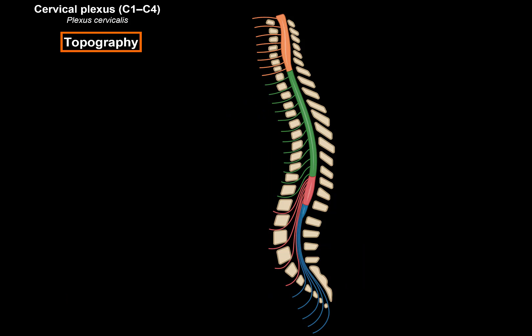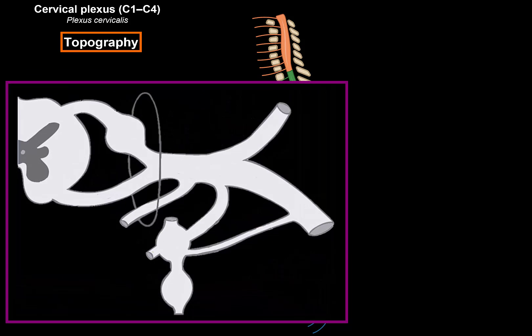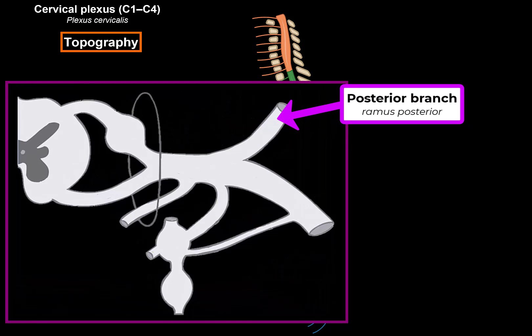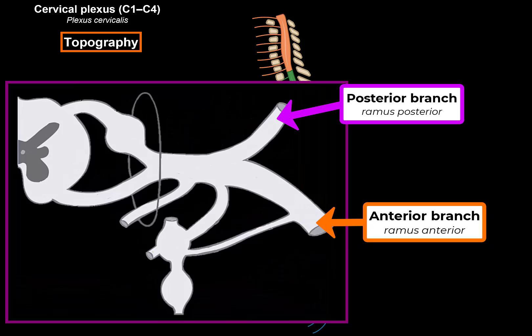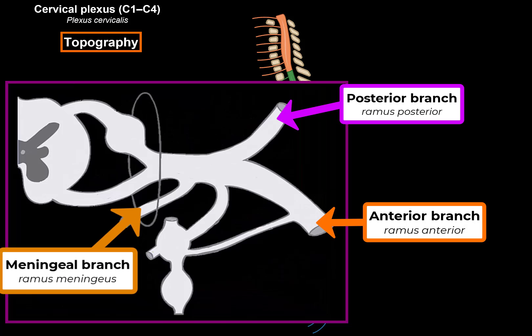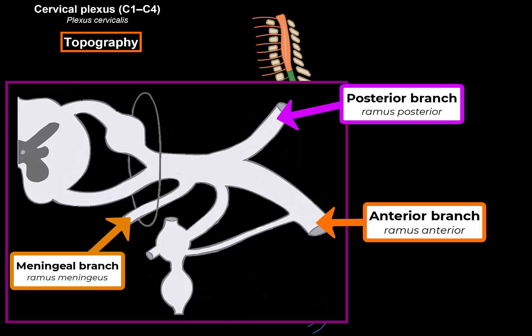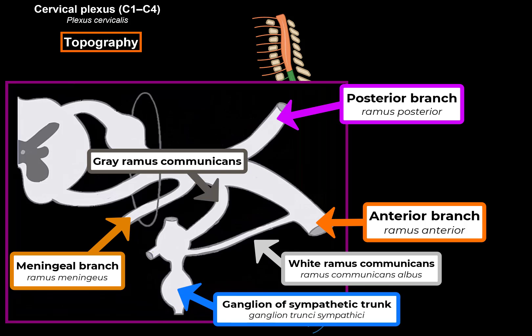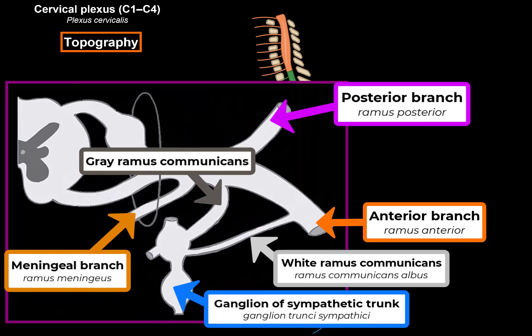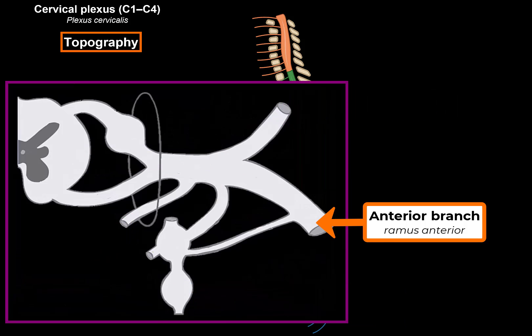Once the spinal nerve leaves the vertebral canal, it starts dividing into the posterior branch which innervates the back, and the anterior branch which innervates the anterior part of the trunk and the limbs. There's a meningeal branch that goes back into the vertebral canal to innervate the spinal meninges, and then there's a rami communicants connected to the sympathetic chain ganglia. What's important for this video is the anterior branch of the spinal nerves, because the anterior branch is what forms all the plexuses we're going to talk about in this series.